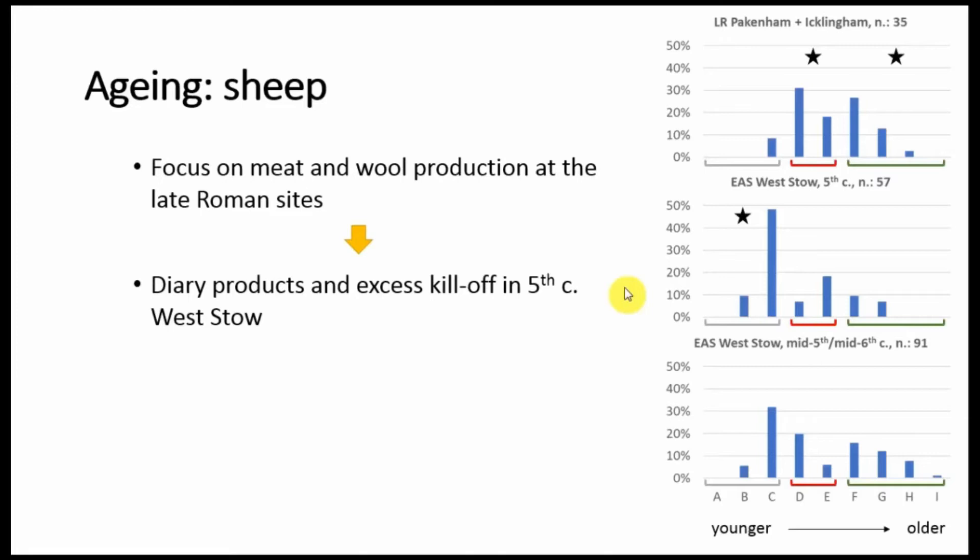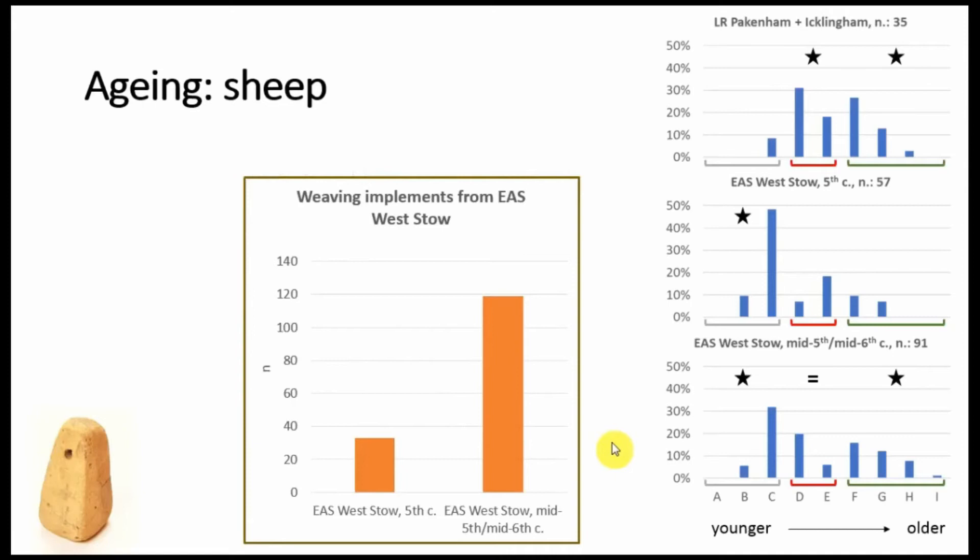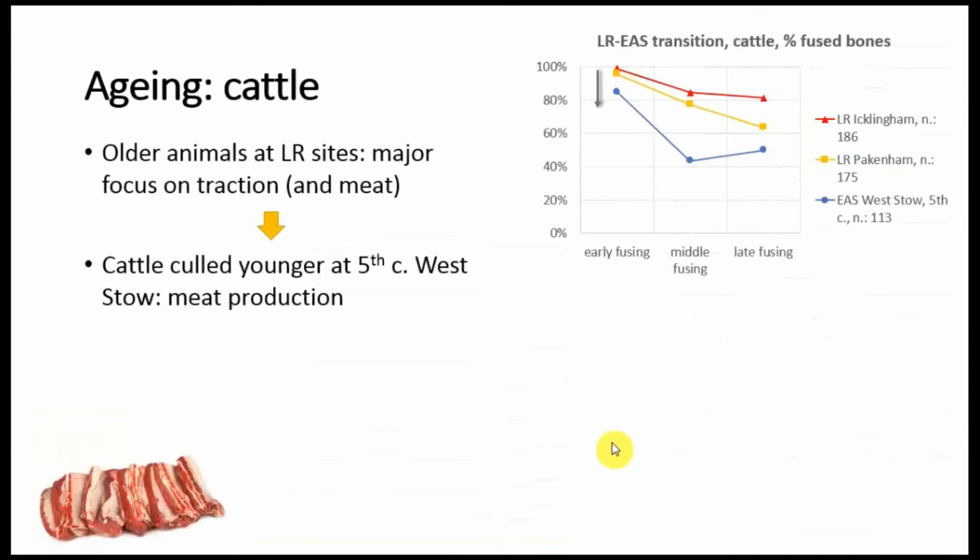At the same time, this would also reflect the culling of excess animals before the winter — so a combination of different strategies. And then in the following sub-phase, mid-5th to mid-6th century, we have returned to a more generalised pattern. The amount of animals being culled once they reach the optimum weight is more or less the same, but there are many more older animals. So maybe there was again a shift, not only with a focus on the production of dairy products, but also for wool production. And it may not be a coincidence that in this second sub-phase we do find a neat increase of weaving implements at the site, although in both phases we are dealing more or less with the same amount of deposits from sunken feature buildings, which is where most of the material comes from.